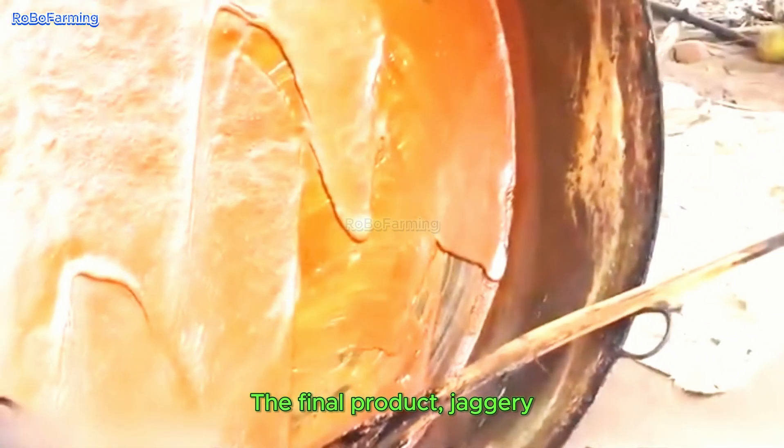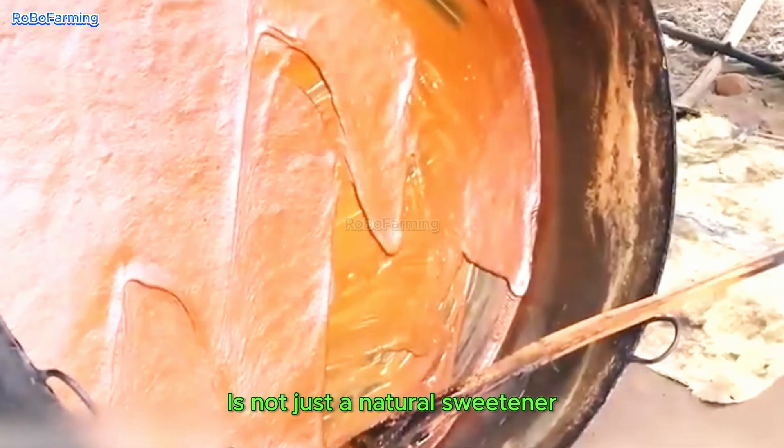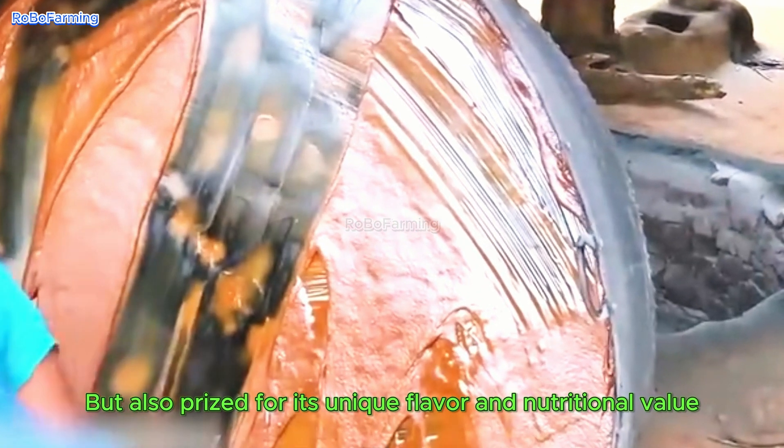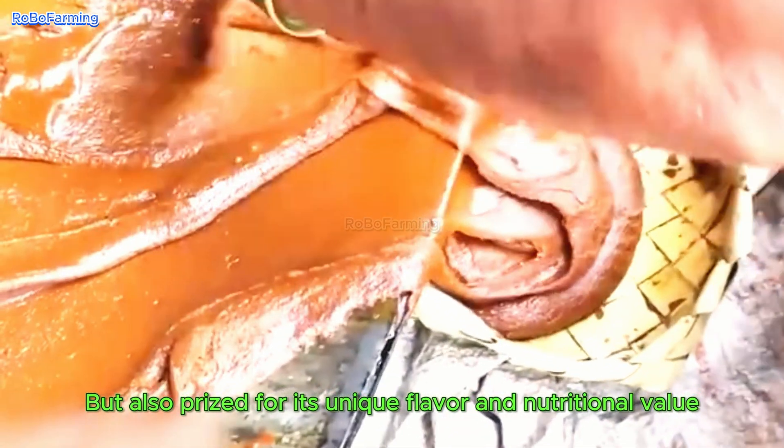The final product, jaggery, is not just a natural sweetener, but also prized for its unique flavor and nutritional value — a true delicacy.